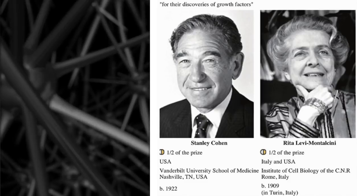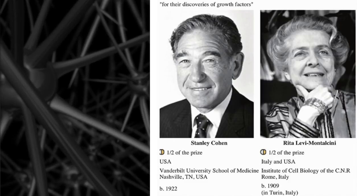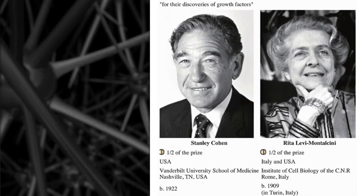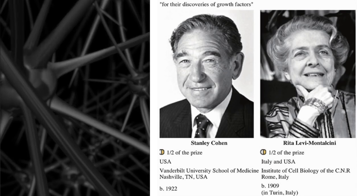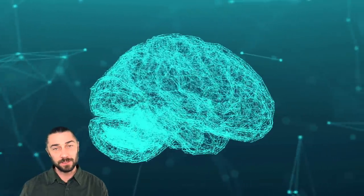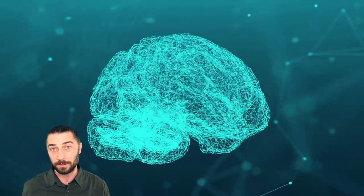Nerve growth factor was first discovered in the middle of the 20th century, and the scientists involved in that discovery won the Nobel Prize for their contribution to medicine three decades later in 1986. We now know that nerve growth factor is a crucially important component in both gross and fine motor skills — how we move and function physically — as well as cognitive behaviour like problem-solving, how we form and retain memories, how we respond to and recover from stress, and the repair of neurological damage from injury and surgery.